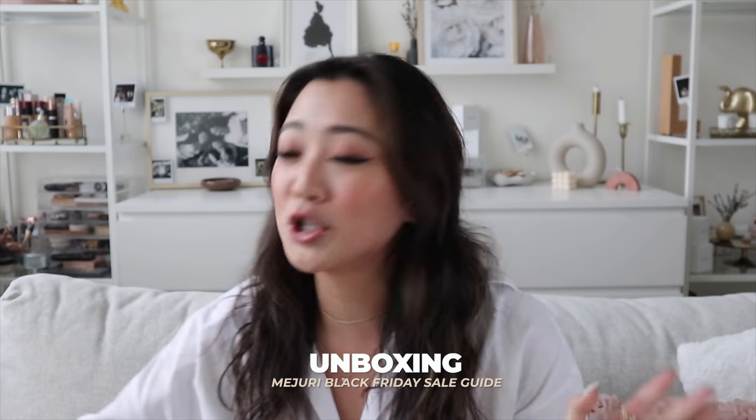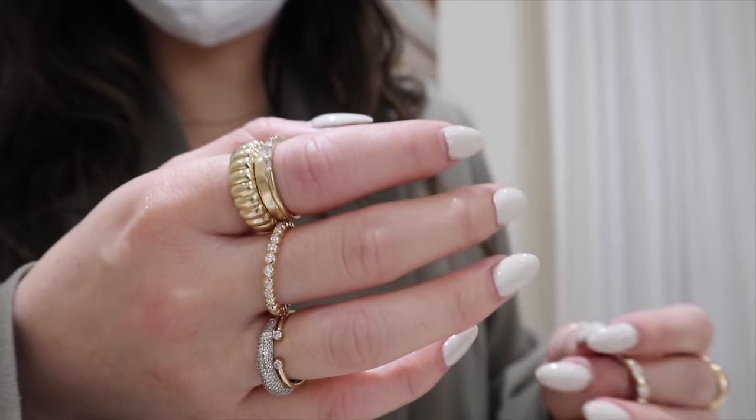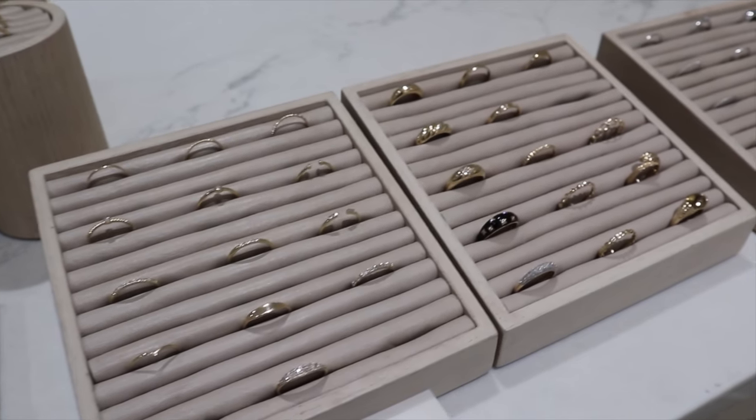Now I want to show you guys my Mejuri haul — I'm so excited. I got a couple of pieces and they are all very beautiful. I'm going to do an unboxing with you guys. This is actually my first time opening the package on camera. When I was in store, I tried everything on, and these are the pieces I narrowed down from their entire collection, plus some of the new stuff they just got.